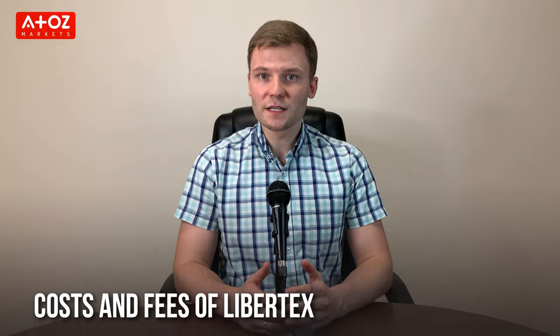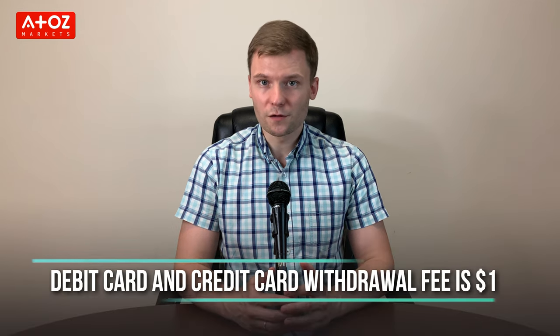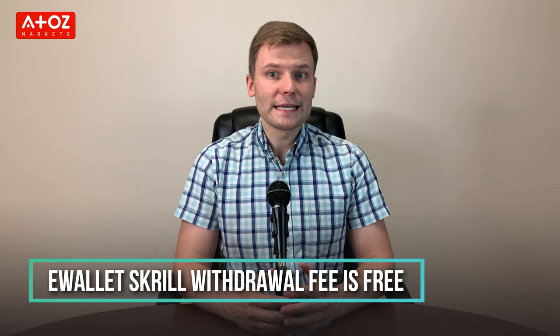Let's move to Libertex fees and commissions. Libertex doesn't charge any deposit fee. For withdrawal, the international bank wire withdrawal fee is 0.5%, PayPal withdrawal is free of charge, debit or credit card withdrawal fee is $1, e-wallet Skrill withdrawal is free, and e-wallet Neteller and Jetton withdrawal fee is 1%.